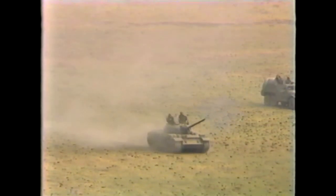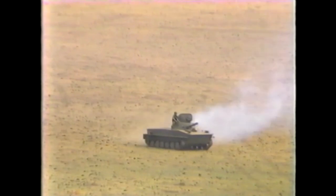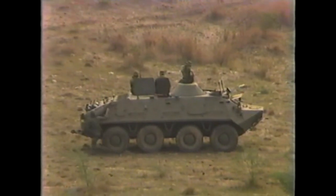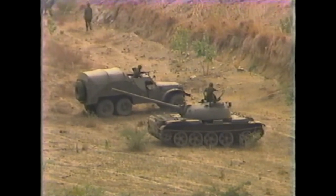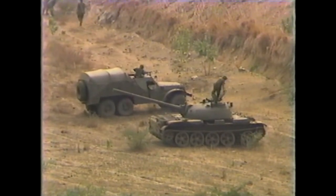A T-54 tank, a PT-76 tank, and a BTR-60 and BTR-152 armored personnel carrier. The Soviet vehicles were completely equipped with all the accessories.